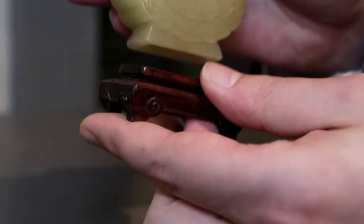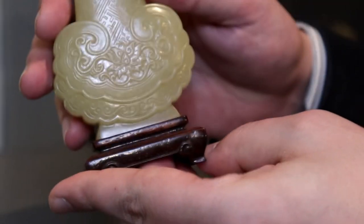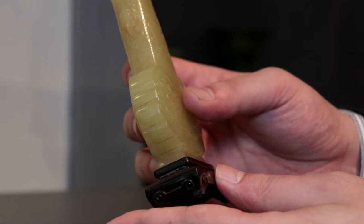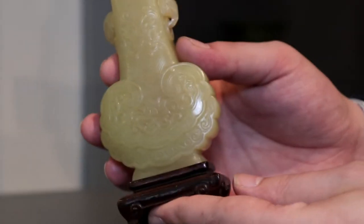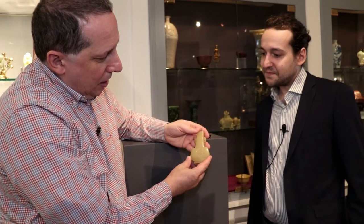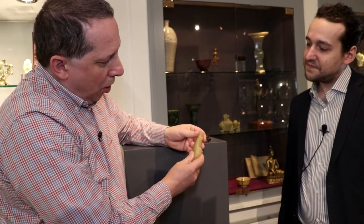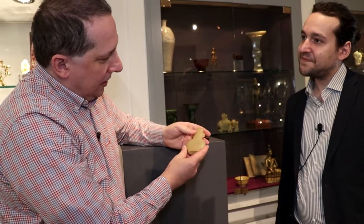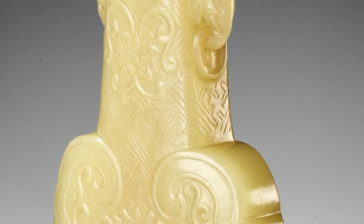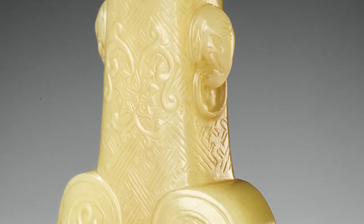It has a very good patina, it's old by all means — could be 17th, 18th, maybe early 19th century. We have here an absolutely beautiful, almost pure yellow jade, which is very, very rare to find, with this grade A color.